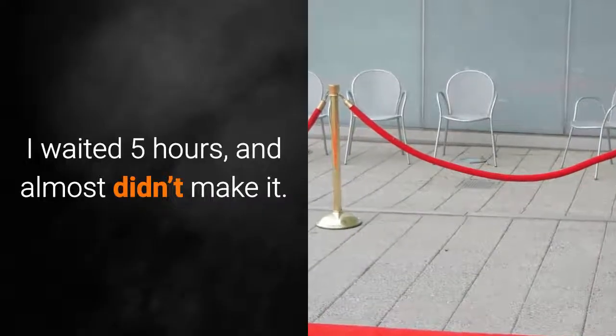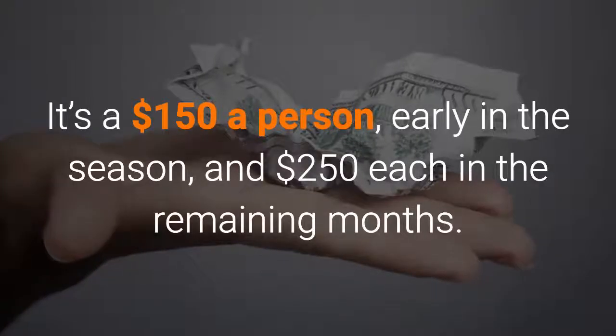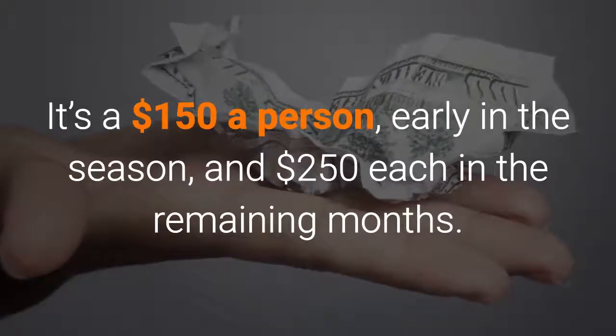I waited five hours and I almost didn't make it. It's $150 a person early in the season, and $250 each in the remaining months.